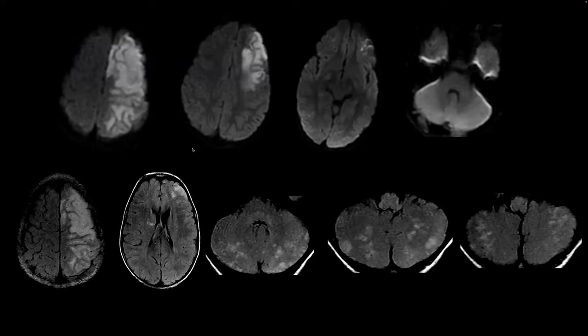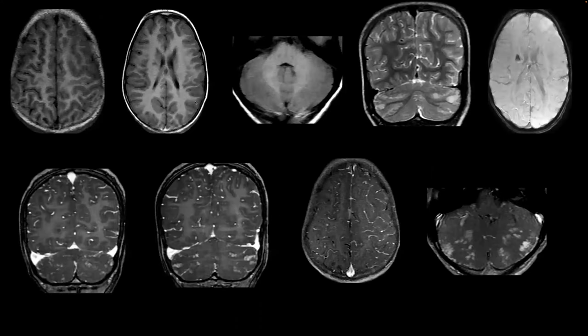On diffusion-weighted sequences, there is a large area of ischemia in the left cerebral hemisphere, predominantly in the frontal and parietal regions. Deep brain nuclei do not show signal change. On FLAIR, corresponding edematous changes are seen in the frontal and parietal regions. In the right basal ganglia there is a focus of high signal — possibly a chronic ischemic change. Multifocal patchy areas are seen in the subcortical and cortical bilateral cerebral hemispheres and inferior cerebellar hemispheres, without restricted diffusion.